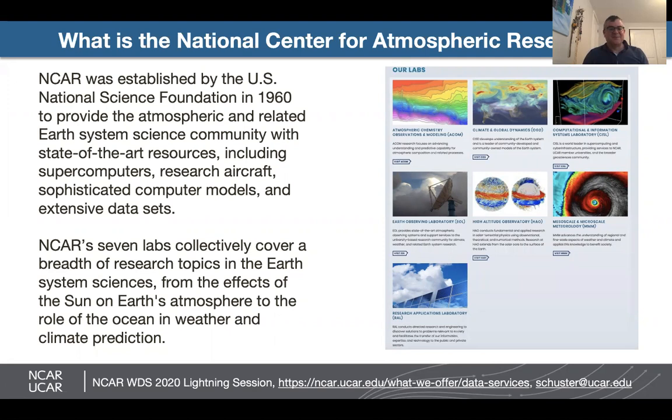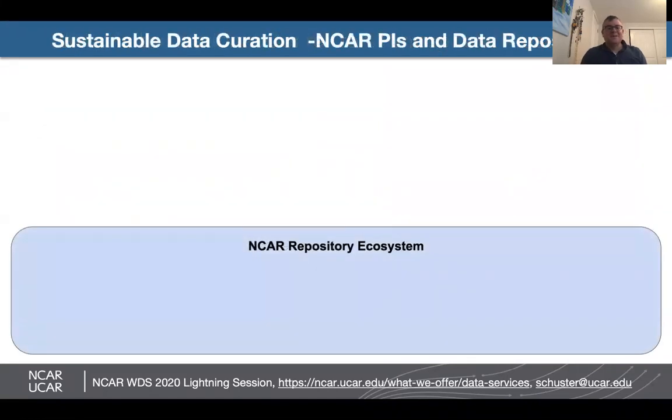It's comprised of seven labs that cover a breadth of research topics in the earth system sciences. So how do we support sustainable data curation at NCAR? Really the focus is collaboration between PIs and data repositories during the project proposal phase.